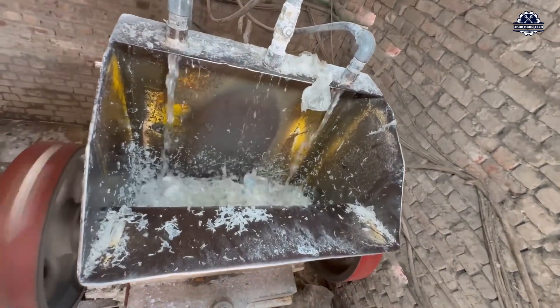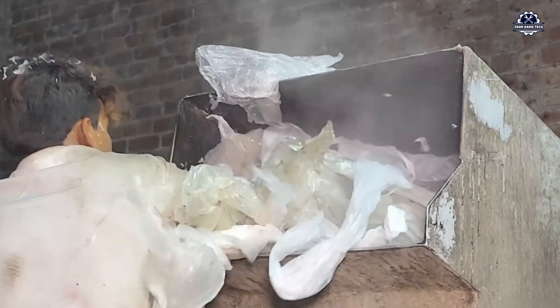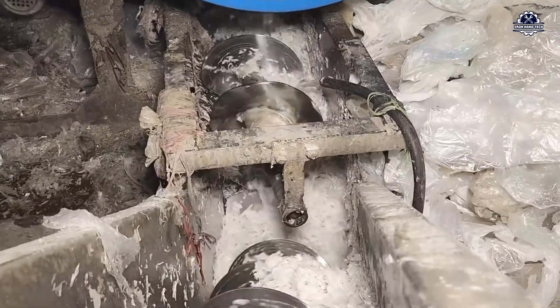These smaller pieces are not only easier to handle, but also have increased surface area, allowing for faster washing, more even drying, and more even melting when heated later. After shredding, the plastic pieces enter an important stage: cleaning.